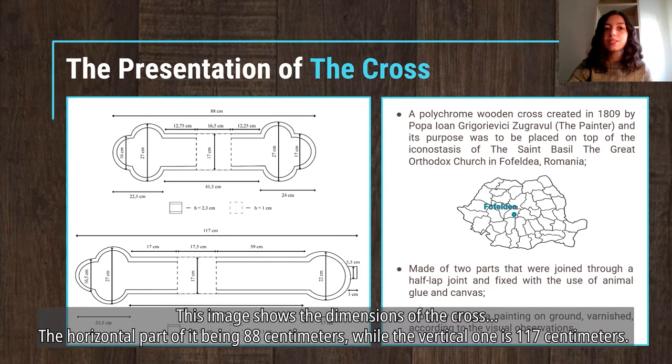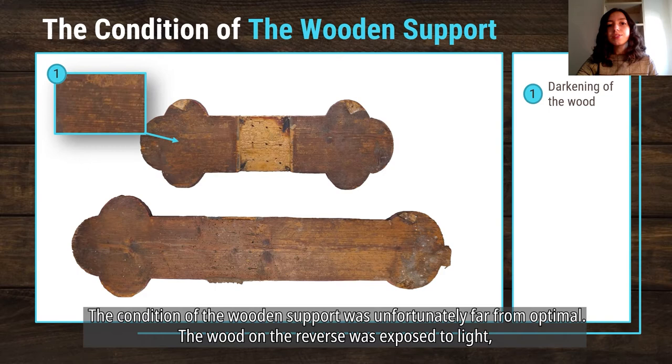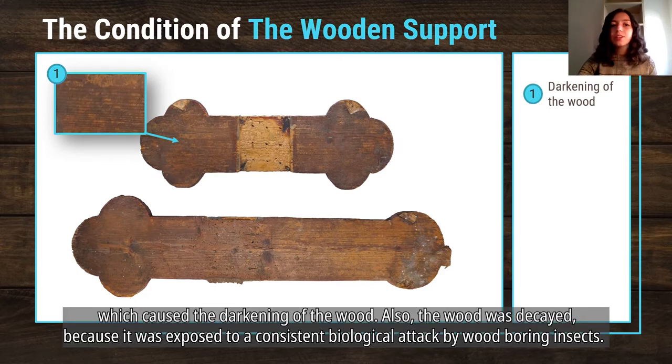This image shows the dimensions of the cross, the horizontal part being 88 cm while the vertical one is 117 cm. The condition of the wooden support was unfortunately far from optimal. The wood on the reverse was exposed to light, which caused the darkening of the wood.